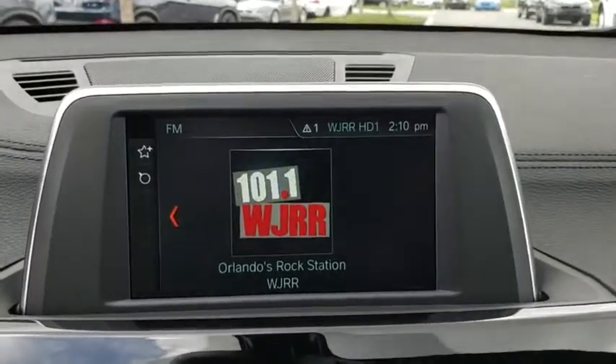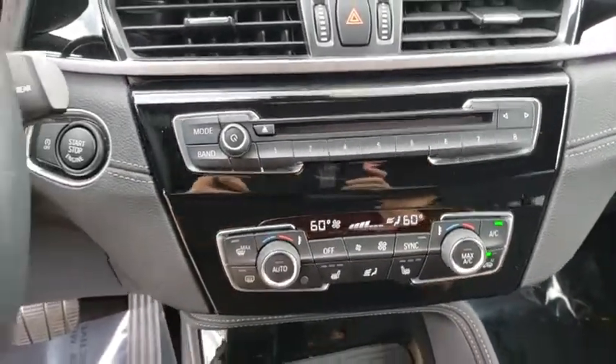Four-wheel disc brakes, keyless start, floor mats, aluminum wheels, cruise control, AM-FM stereo radio, climate control.